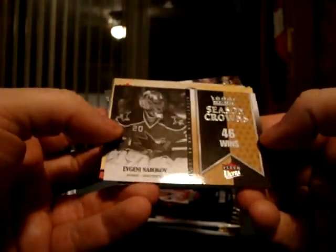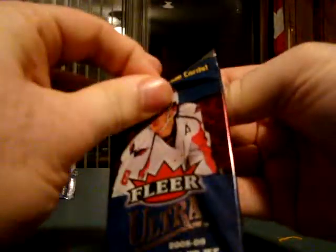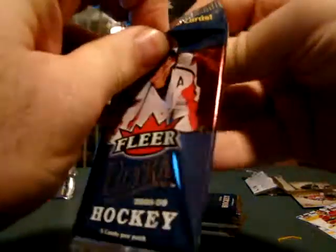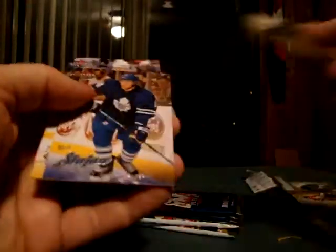Seasoned Crowns of Gennady Nabokov, 46 wins. Martin Brodeur — gold. He's got a good card in there. Especially like any Hurricanes for the PC. Man, these things don't want to open. Rob Blake.